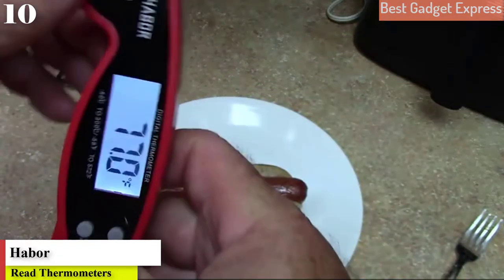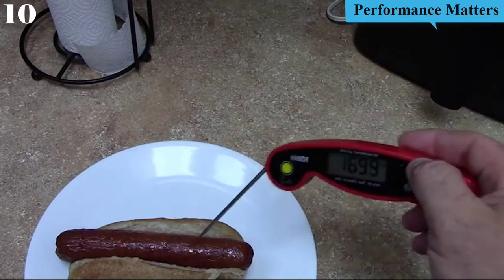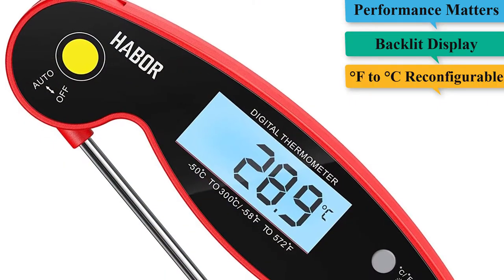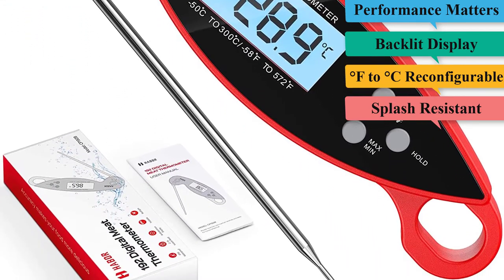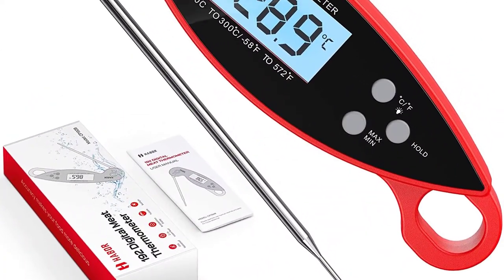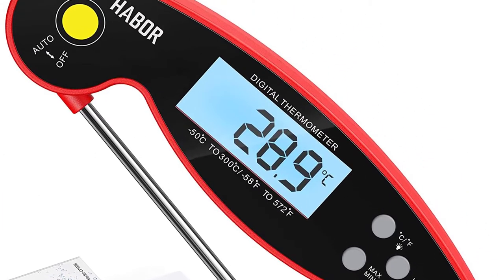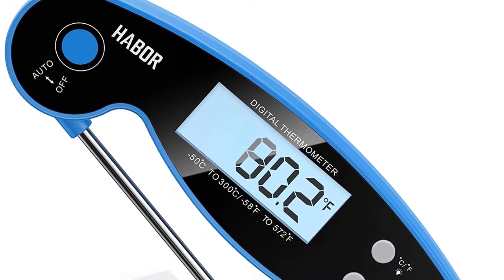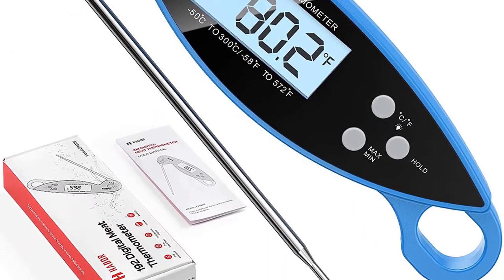Number 10 is the Haber Digital Meat Thermometer Upgraded Waterproof Instant Read Digital Cooking Thermometer, a kitchen food thermometer with backlight and ambidextrous display for candy, turkey, BBQ, milk, and water. Whether you're grilling at night or in inclement weather, you can count on this waterproof digital thermometer to take the guesswork out of cooking. It displays the precise internal temperature of food in seconds, with high accuracy to ±1.8°F or ±1°C.